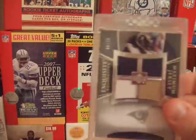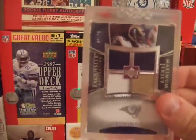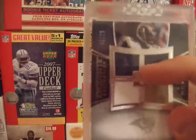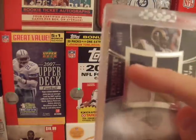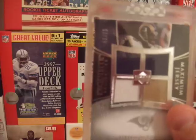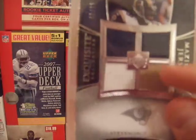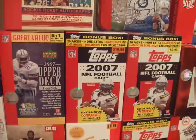I have a Steven Jackson that I pulled out of Exquisite. I know the top two swatches look like the same color, but this is actually black and that's a dark blue, so it's technically a four-color patch. And it looks like there's some worn material here from a game — came out of the pack like that.